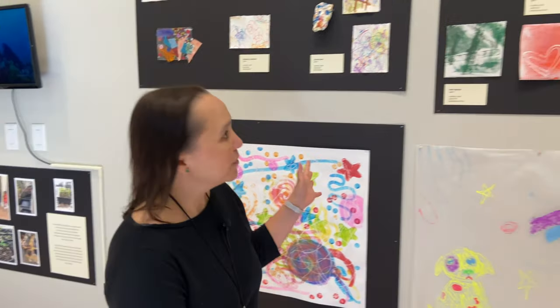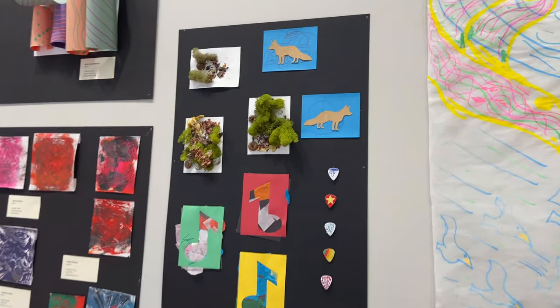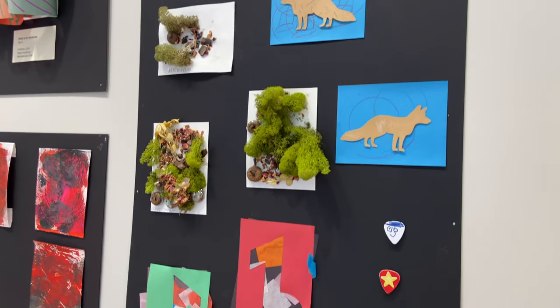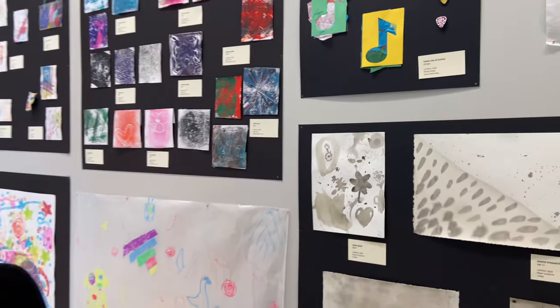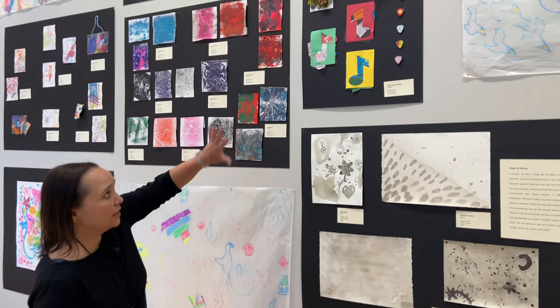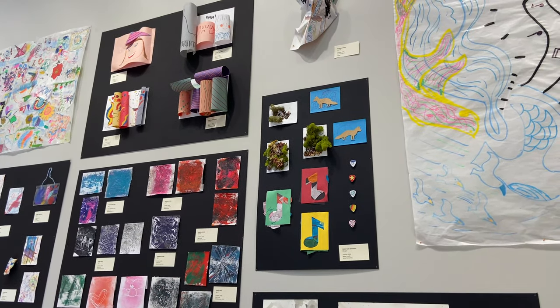If we keep going a little bit further, I want to show you this wonderful compiled work that relates to our family days. The Dixon provides four family days — community days — a year, and here are some samples of the artwork that you will be able to create at a family day. You can see there's art, there's music represented, and of course horticulture as well.